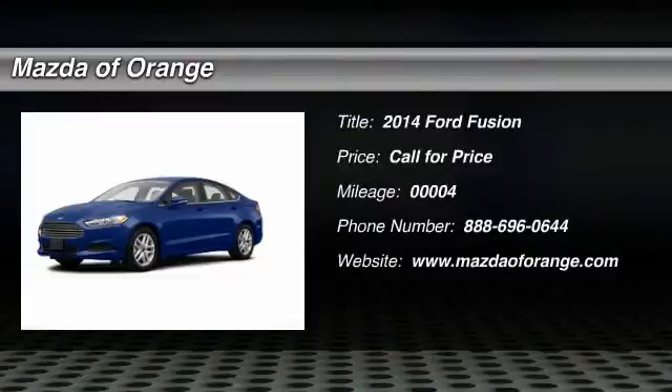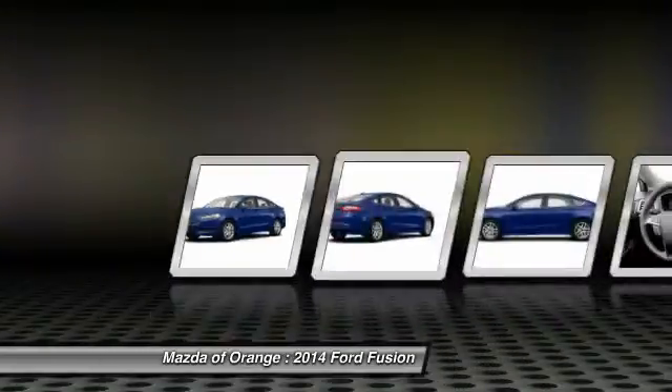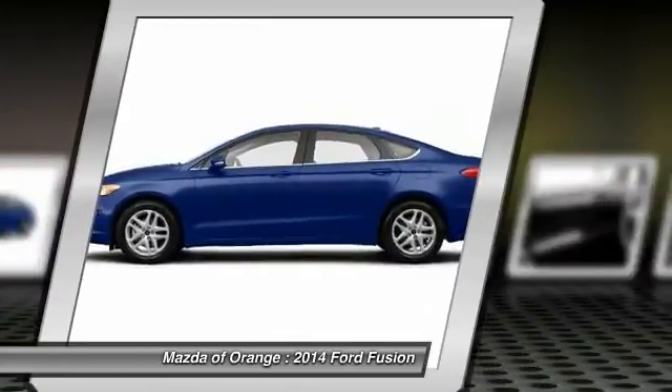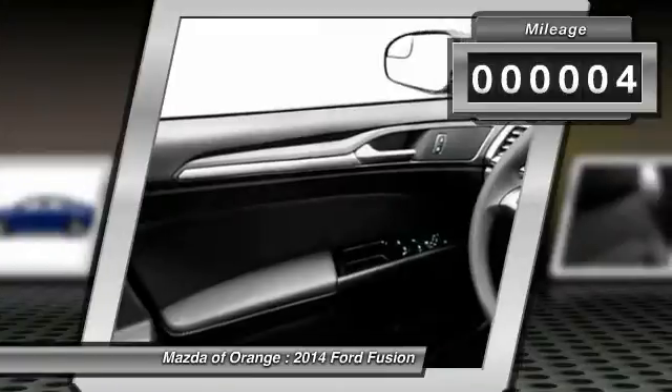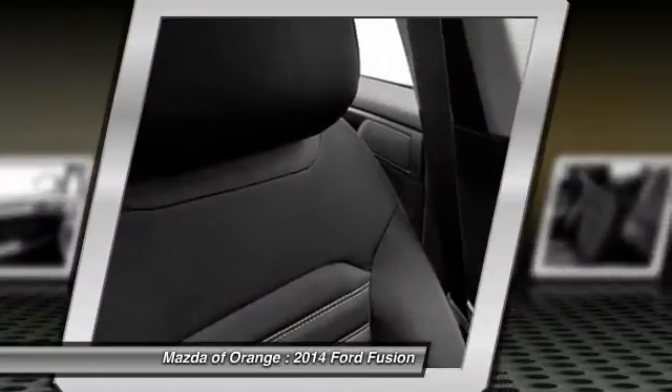You'll love this 2014 Ford Fusion. This is a car you'll want to take home. With 4 miles, it features automatic transmission and an exterior color of J4. Call 888-696-0644 and get in touch with Mazda of Orange directly, and be the first to open the car door today.